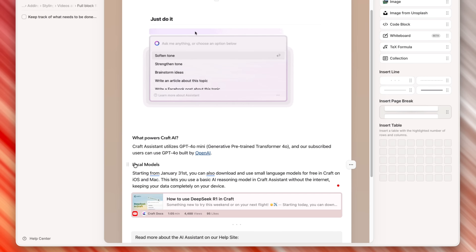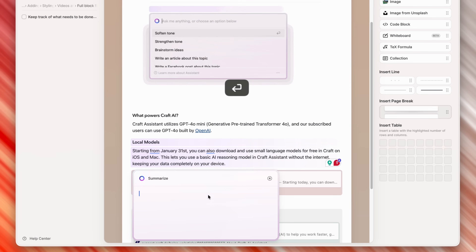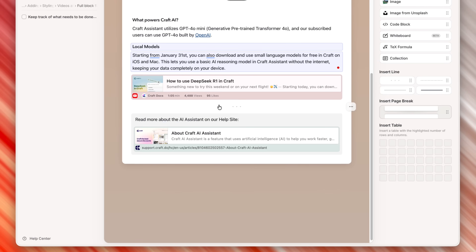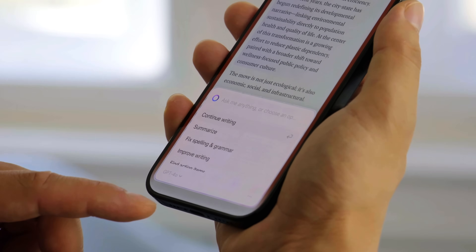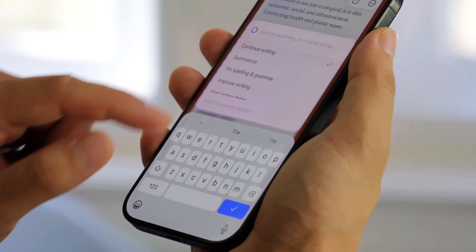This update also brings high-level intelligence features behind the scenes. The Craft Assistant now runs on Apple's new foundation models — the same on-device AI framework powering Apple Intelligence. That means your data stays completely private, suggestions happen instantly, and even when you're offline, Craft's AI tools still work. Give me an AI tool that actually works for me instead of being just a simple chatbot on the side. The foundation models deliver sharper writing assistance and smarter summaries.